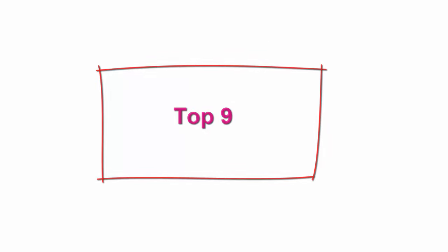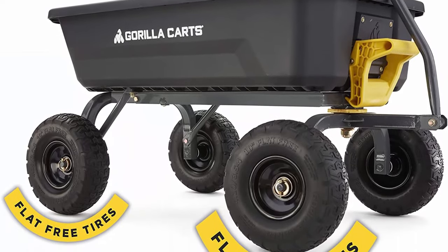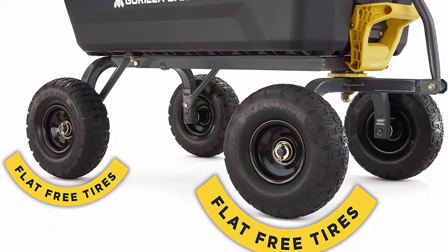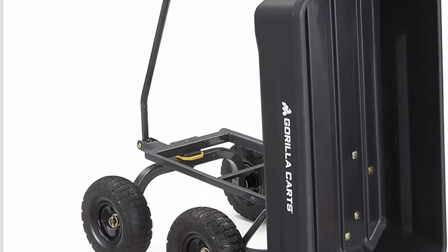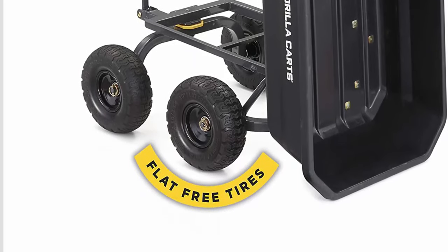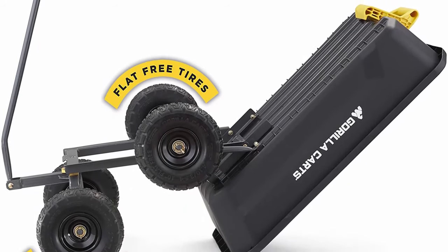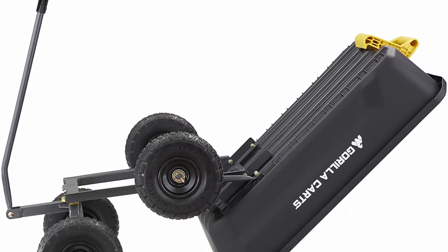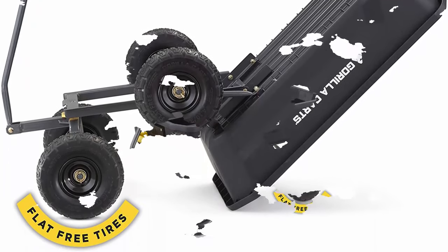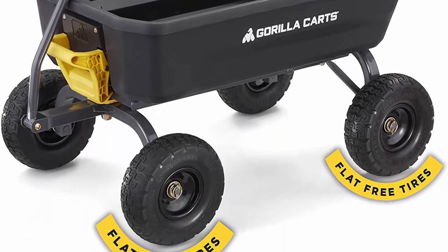Top 9: Gorilla Karts 4GC-GNF Poly Dump Cart, black. 10-inch no-flat tires are maintenance-free and can handle even the toughest terrain, ensuring you'll never have to put air in the tires again. Exclusive all-new dump design allows for full, easy unloading. 35 x 22 x 8 inch durable poly bed that is easy to clean and won't rust. New and improved frame design for added strength and quick, easy assembly. Balanced four-wheel design and 600 lb weight capacity.